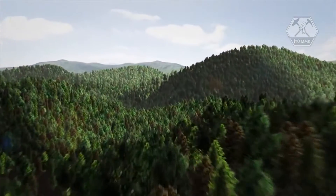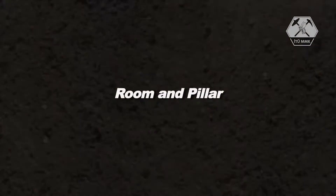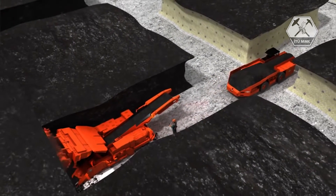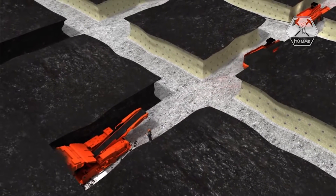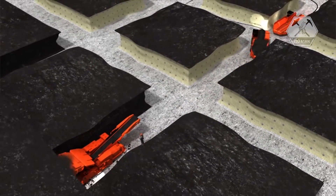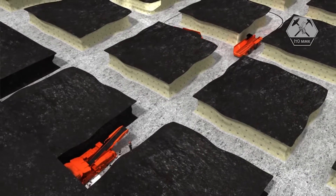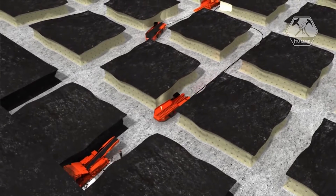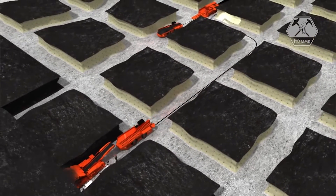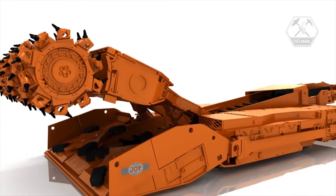There are two approaches for removing materials underground: room and pillar, and long wall mining. Room and pillar is a mining method involving the extraction of coal that forms a series of rooms while leaving pillars or columns of coal to help support the mine roof. The rooms are generally 20 to 30 feet wide and the remaining pillars are 20 to 90 feet wide. As production advances, a grid-like pattern develops, and all cutting and loading is done with a continuous mining machine.